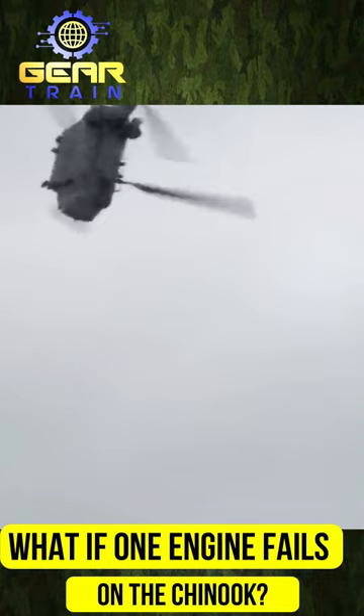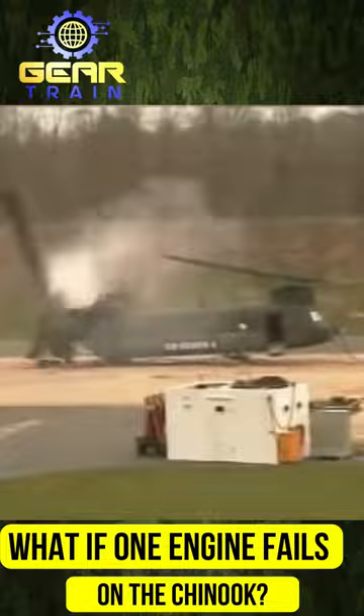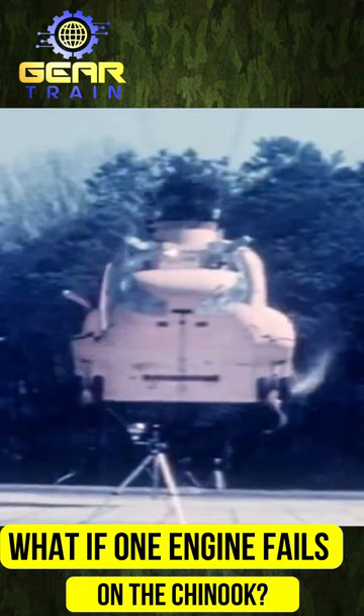However, if one of the gearboxes fails, the rotor attached to it will stop while the other rotor continues turning. This can be fatal and has been tested in close to 40 full-scale crash tests conducted on Chinooks to ensure the aircraft's safety.